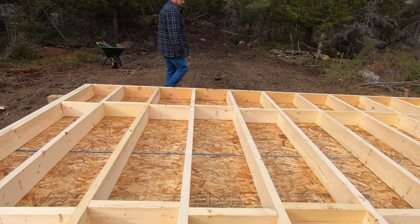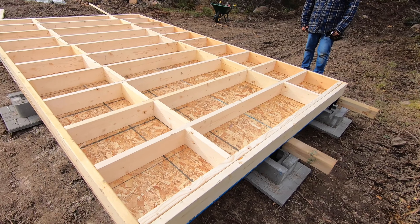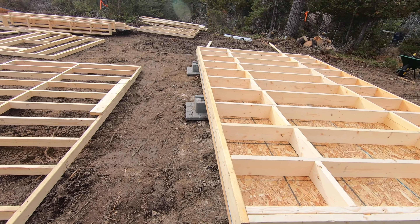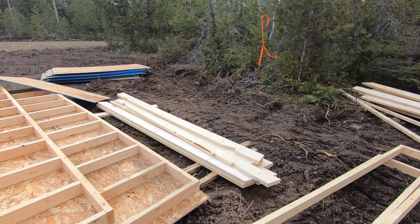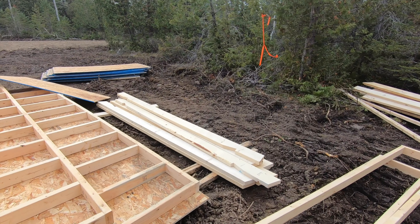We haven't actually tacked the foundation down yet — we were just able to finally get it on there. So the plan for tomorrow, depending on the rain, is to come back and fill all of these bays with insulation and a vapor barrier, then put some OSB on top. And then basically after that, it's just throwing the walls up, which we're hoping to get done in a day.